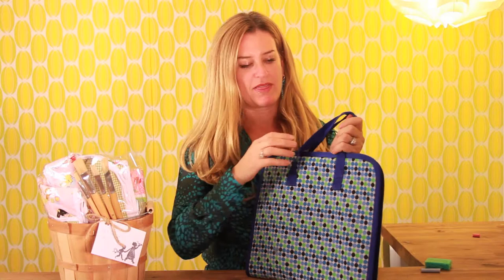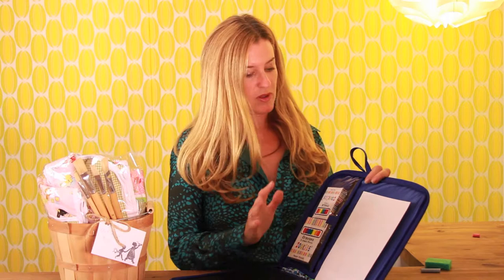When you open it up, it has a zipper closure, so you can actually hold other toys in here. But the best part is it has a chalkboard in it that's portable, and it has an art pad. It comes with chalk and crayons and you can draw on it just like all of our other chalkboard products.